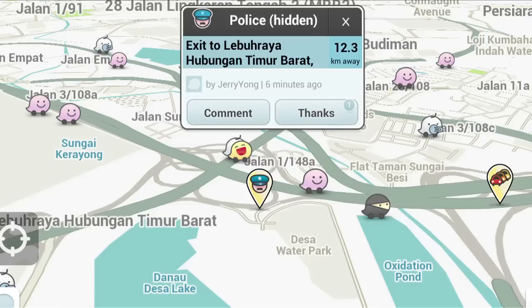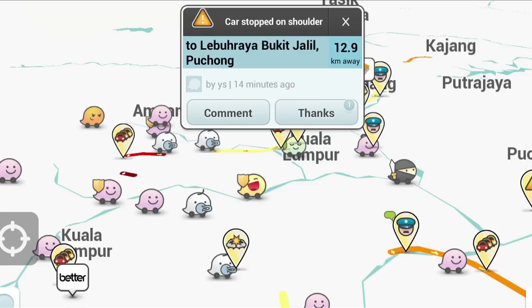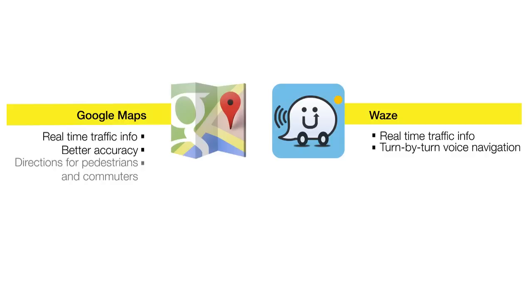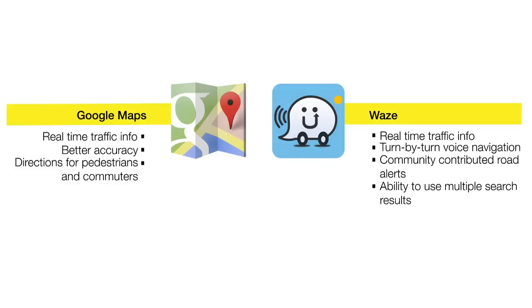What I like most about Waze is the ability to see where the police are, where there's a roadblock, or any obstruction on the road — which is not available on Google Maps. So I'm going to continue using it, and hopefully like Google, they'll improve their app in the future. Quick recap on both apps: both have real-time traffic info. In terms of accuracy, Google Maps is better, but Waze has turn-by-turn voice navigation. Google Maps also gives directions for pedestrians and public transport. And Waze has community-contributed road alerts and the ability to search for multiple results.